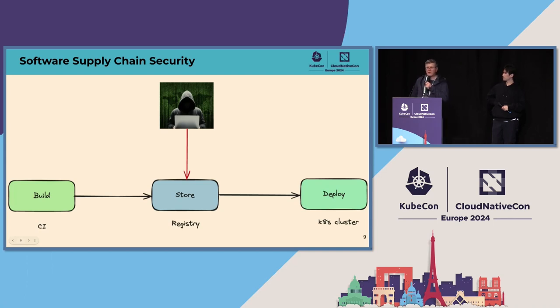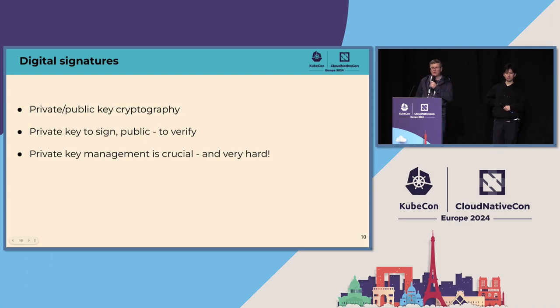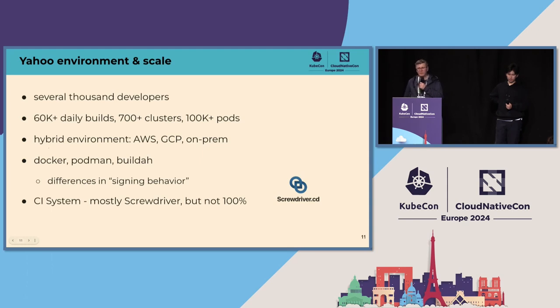Even if you consider this risk small, we must do our best to prevent such attacks. Cryptographic digital signatures are a classical mitigation, so let's explore them in more detail. Typically public key cryptography is used: you sign the artifact with the private key and verify using the public one. You need to provide the public key to all verification points, for example all Kubernetes clusters. Critically, you must ensure the private key is never compromised, otherwise attackers can sign falsified artifacts. The private key management is a hard problem, especially at large scale.